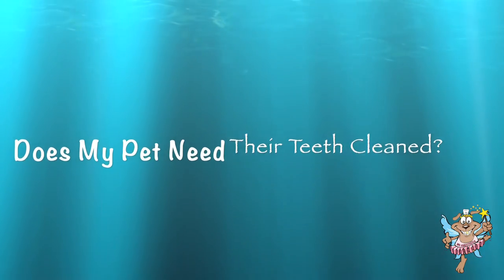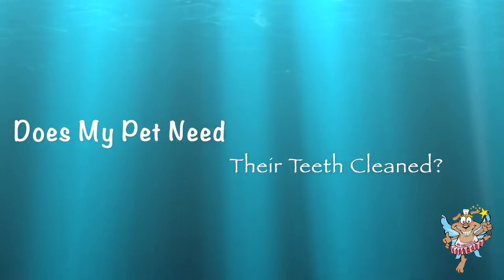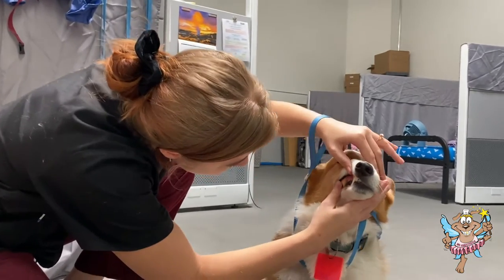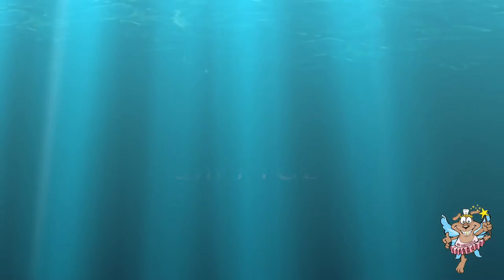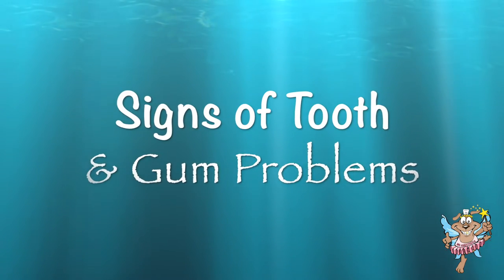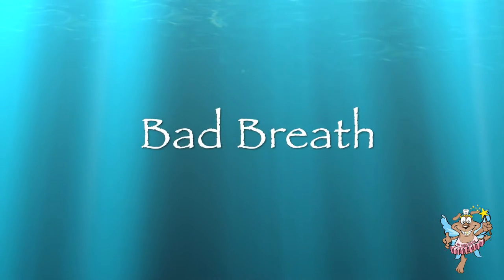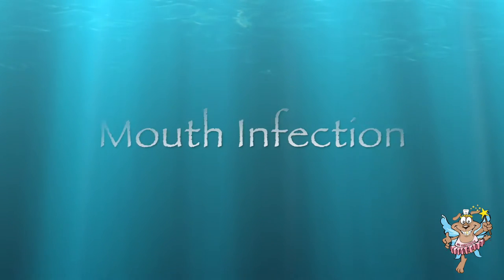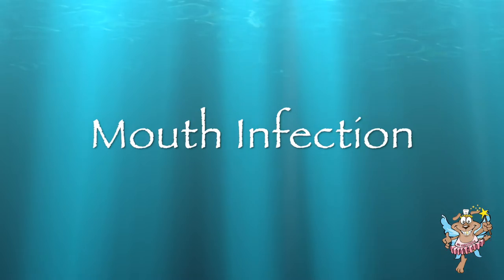How do I know if my pet needs their teeth professionally cleaned? As with humans, a pet's teeth should be professionally cleaned every six months to once a year. There are signs to watch for that may indicate your pet is suffering from an oral health problem, such as bad breath, tartar buildup, inflammation of the gums, or discharge along the gum line, which may indicate an infection in the mouth.